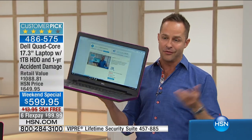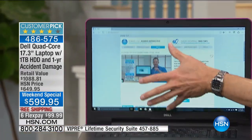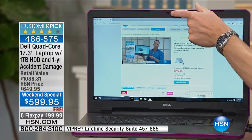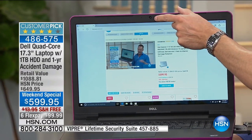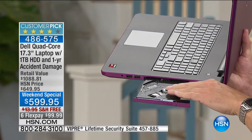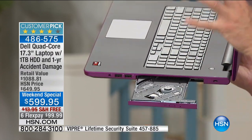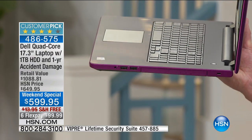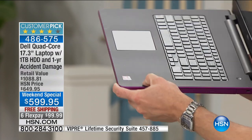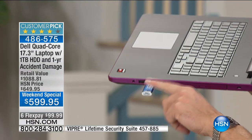I want to give you a walk-around this computer — the real star right now. This is your Dell, 17-inch, the largest screen size we offer. High definition webcam built in as well, great for Skype and all your chats. On this side there's your optical drive — burn a DVD, burn a CD, listen to music. Less than 50 percent of computers in the U.S. today have an optical drive built in when you buy them.